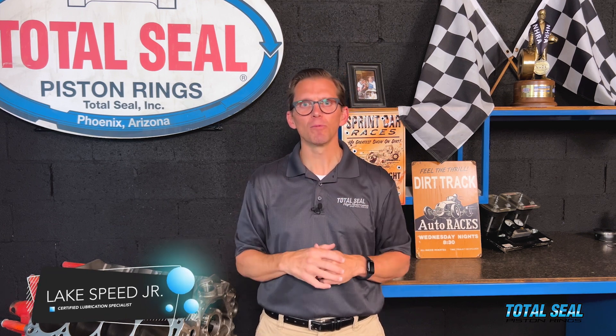LSPI can kill your engine. What is it and how can you prevent it? I'm Lake Speed Jr., a certified lubrication specialist, and there are three things you can do to help prevent low speed pre-ignition from destroying a direct injection engine.